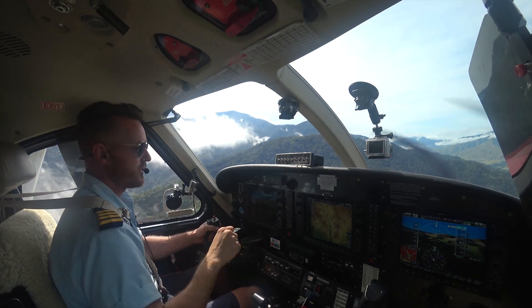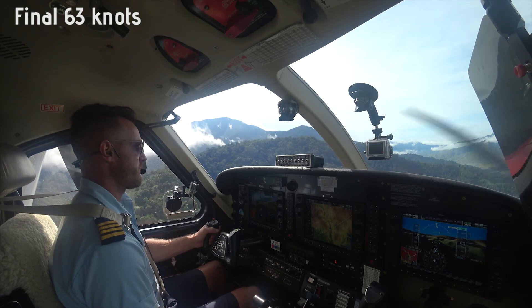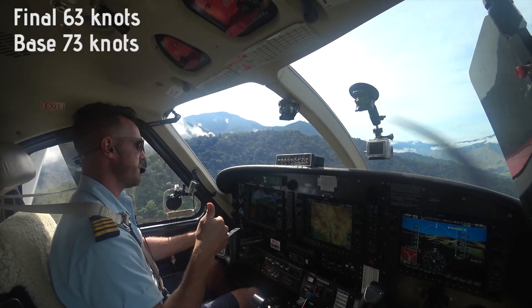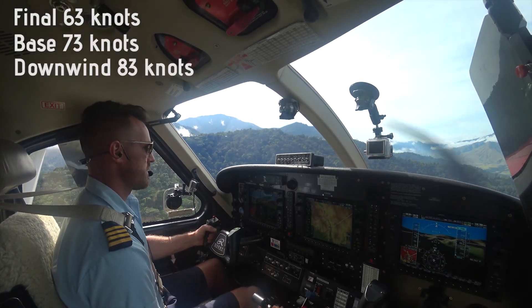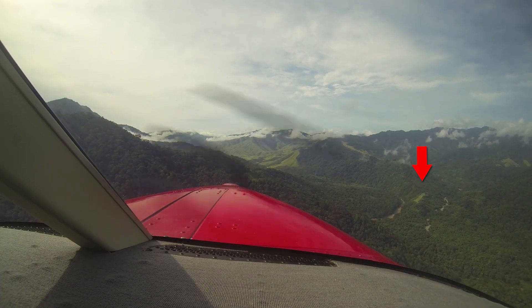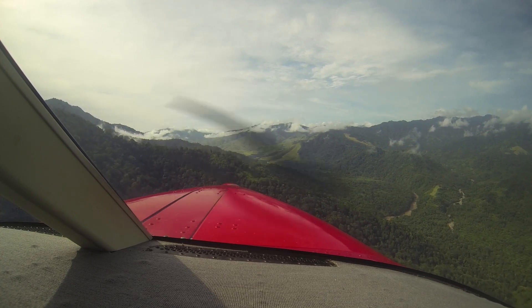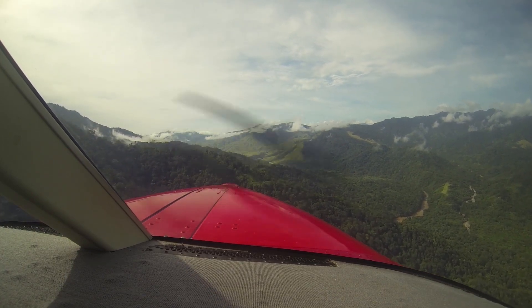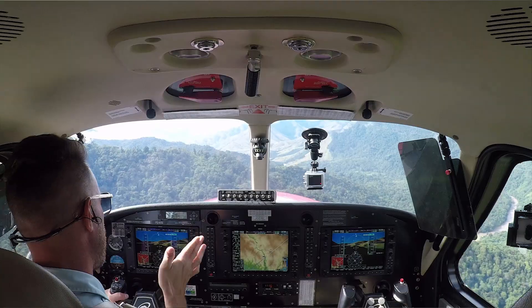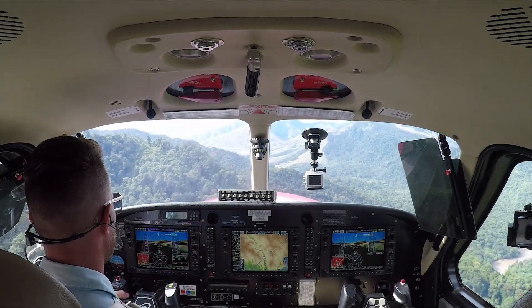Pattern altitude is 1,500. 63 on final, 73 on base, 83 on downwind. Looking at the wind, we've got 10 knots of headwind — which is good. It'll make it a little more difficult for takeoff because it's not necessarily a direct headwind takeoff, it's kind of at an angle. But we don't have a lot of weight getting out of here, so we'll be all right.